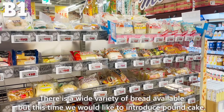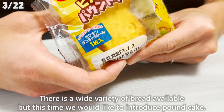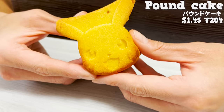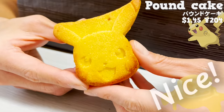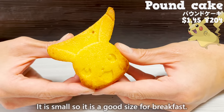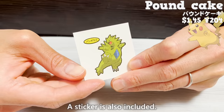There is a wide variety of bread available, but this time we'd like to introduce pound cake. This pound cake is shaped like Pikachu's face and is popular among children. It has a nice buttery smell. It is moist, fluffy, and tastes delicious. It is small, so it is a good size for breakfast. A sticker is also included.